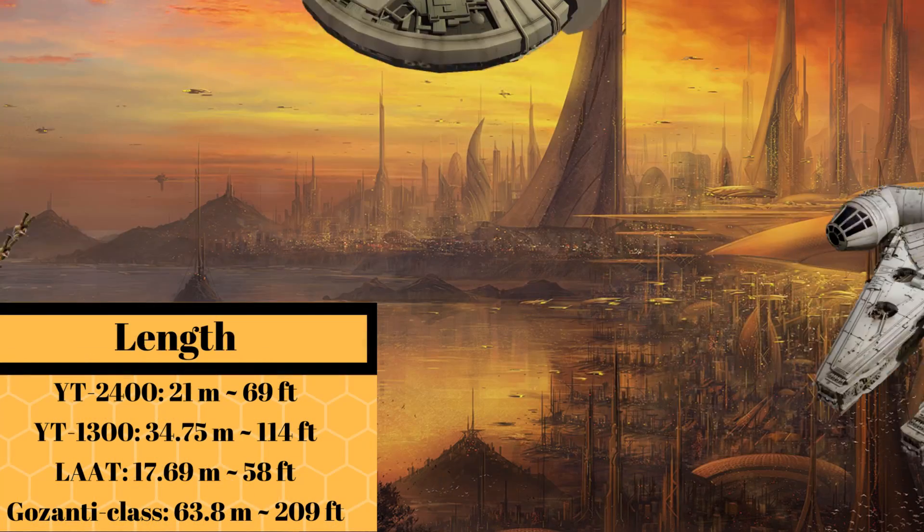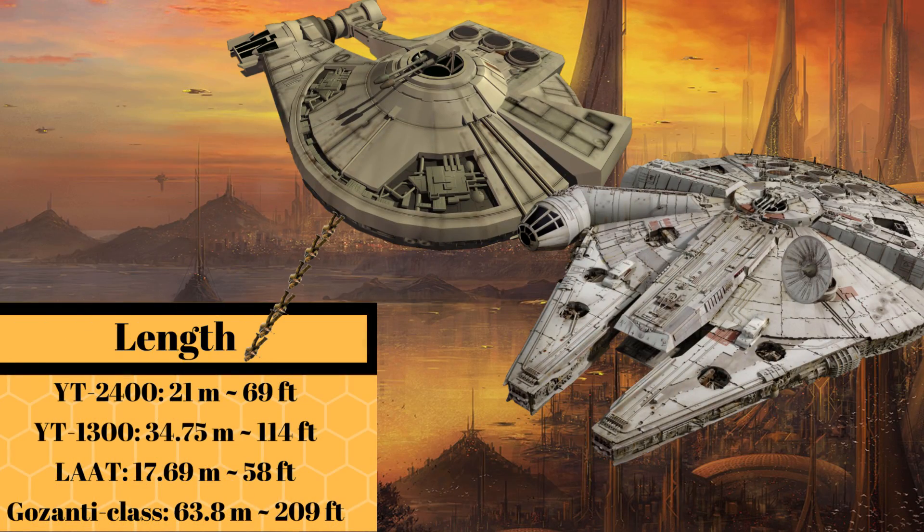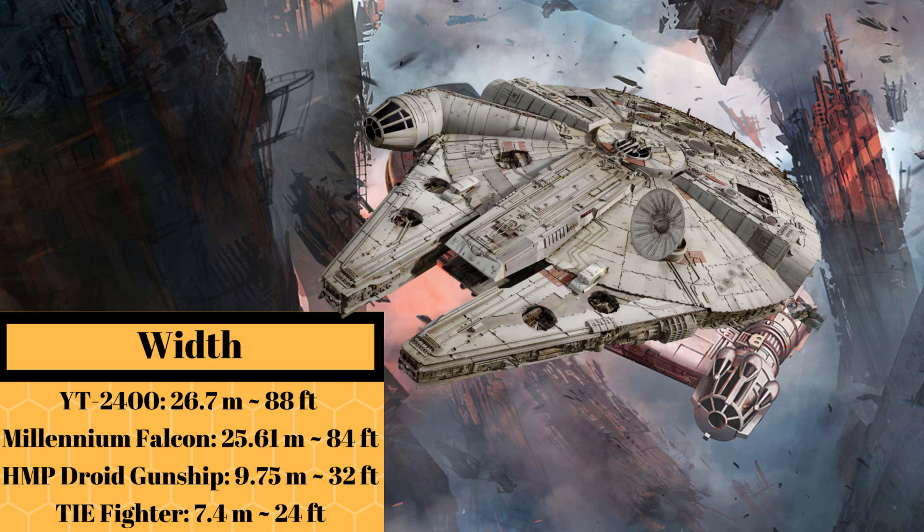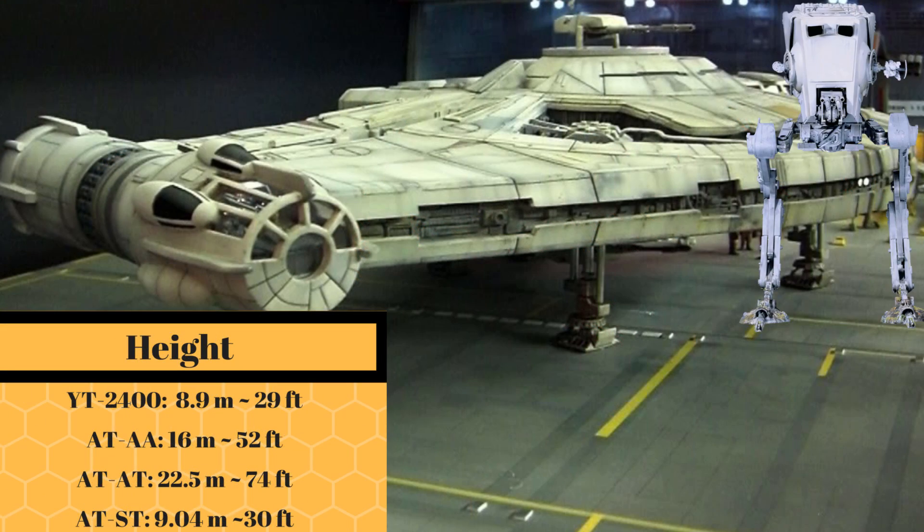At a length of 21 meters, or 69 feet, it was about six Chewbaccas shorter than the Falcon. And at a width of 26.7 meters, or 88 feet, it was only one Ewok wider than the Falcon. At a height of 8.9 meters, or 29 feet, it was almost the same height as an AT-ST.